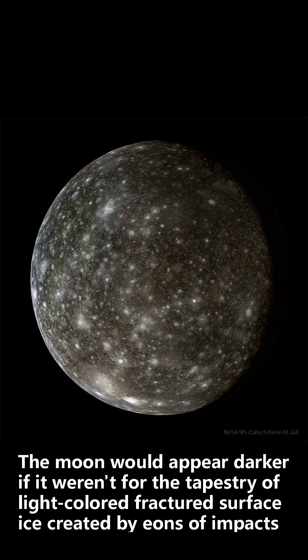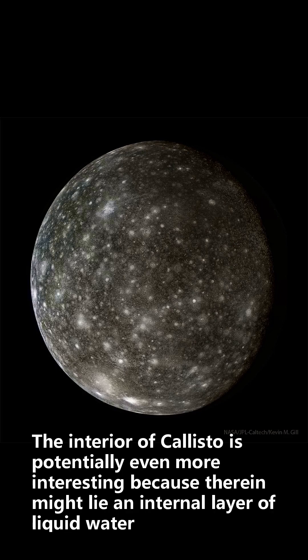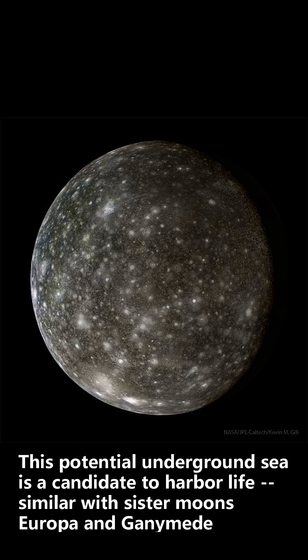The moon would appear darker if it weren't for the tapestry of light-colored fractured surface ice created by eons of impacts. The interior of Callisto is potentially even more interesting, because therein might lie an internal layer of liquid water. This potential underground sea is a candidate to harbor life, similar to sister moons Europa and Ganymede.